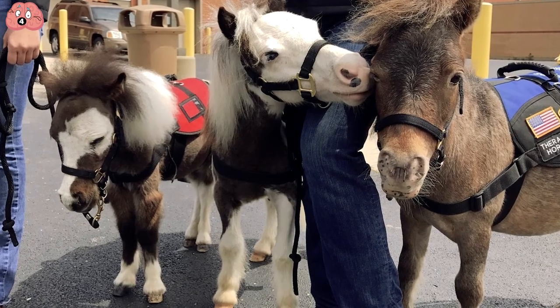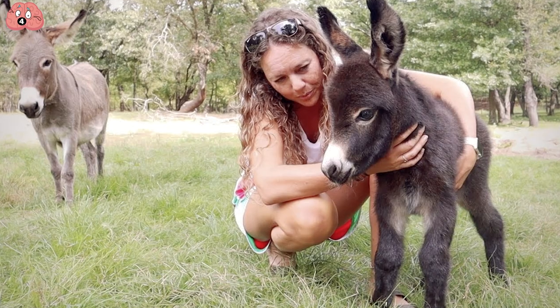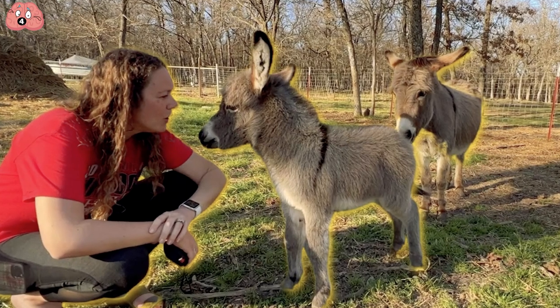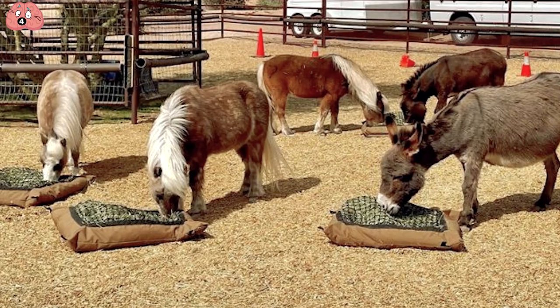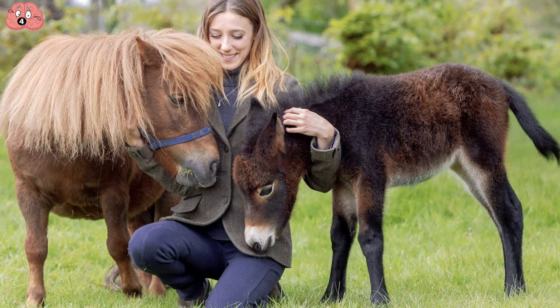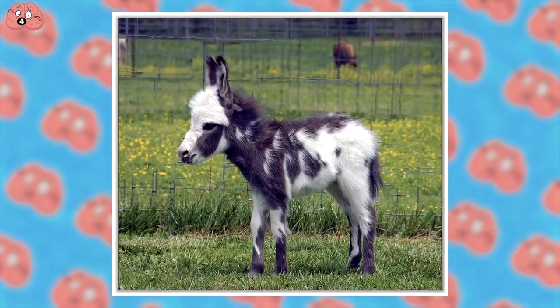If you're not into miniature horses, maybe you'd be more interested in miniature donkeys or miniature mules, which also exist. Miniature donkeys are said to be very affectionate pets, as well as being quite intelligent compared to other farm animals. And if miniature horses and miniature donkeys don't quite suit your fancy, then maybe you'd be into a mini mule, which is the offspring of a male mini donkey and a female mini horse.